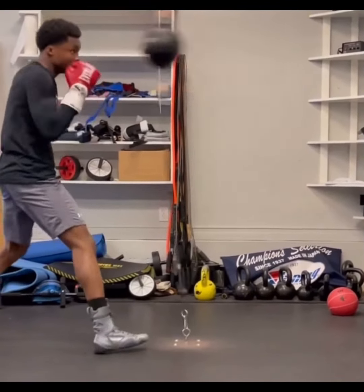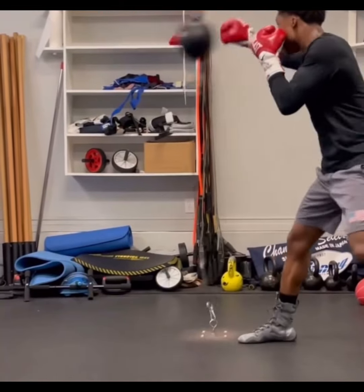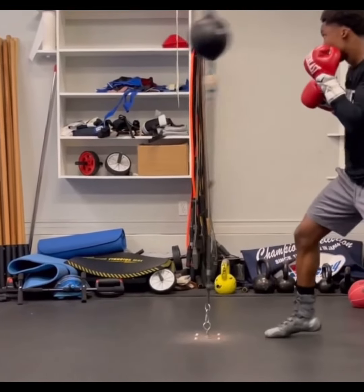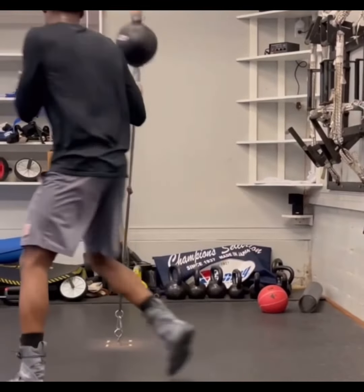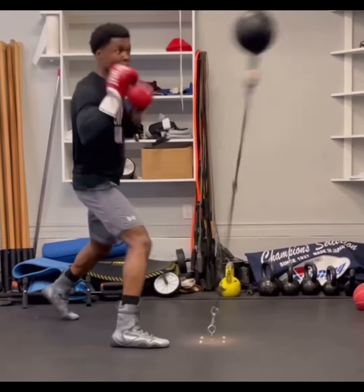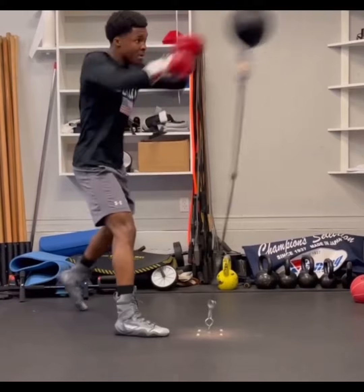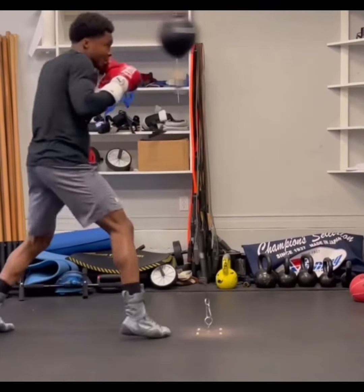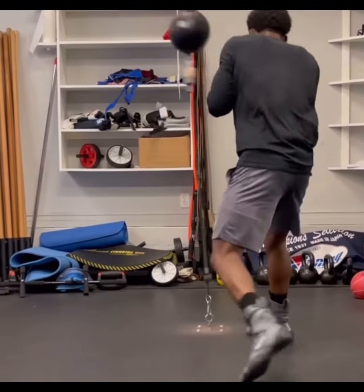Now, what I call this is the accuracy bag. Adula Mason works this bag a lot. This guy doesn't miss. As you can see him working the bag, he hasn't missed a punch on that bag. Every punch he threw has hit that bag right on the dot. So just really, really work on your accuracy. In fighting, you want to have accuracy.